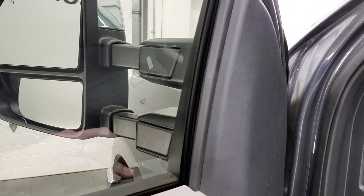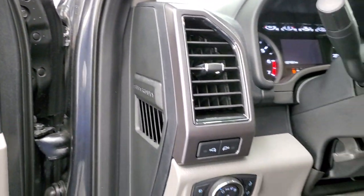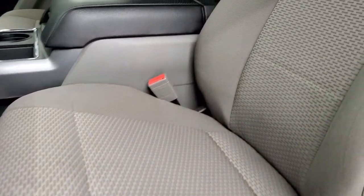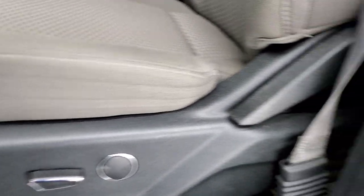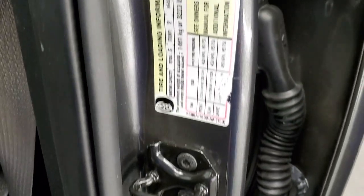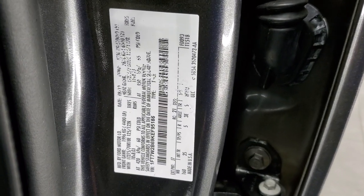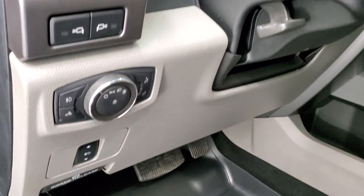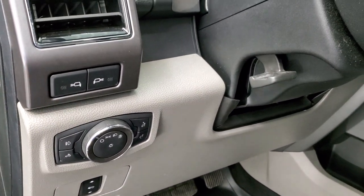This one has the XLT package which gives you the gray cloth interior — no rips or tears on that seat, looks really good. Your door sticker gives you all your information including your gear ratio and build date. It comes with Husky all-weather floor mats, auto headlamps, power pedals, and LED side lights on the mirrors.